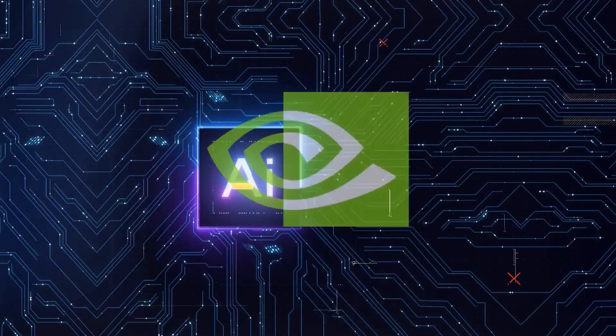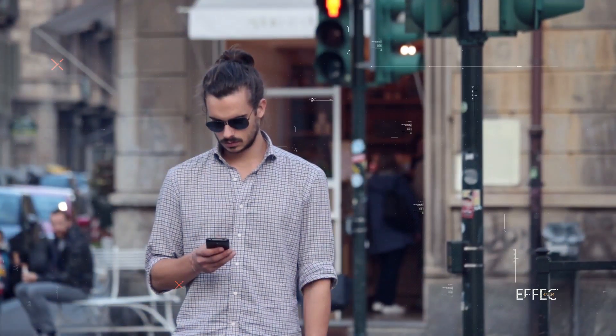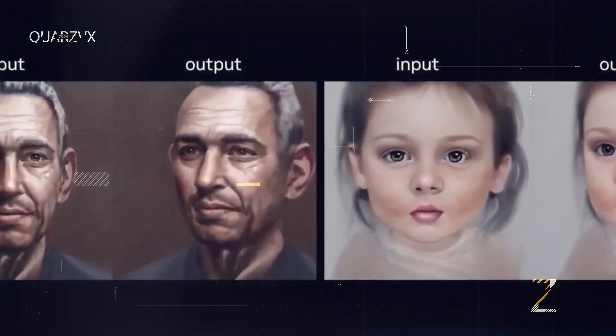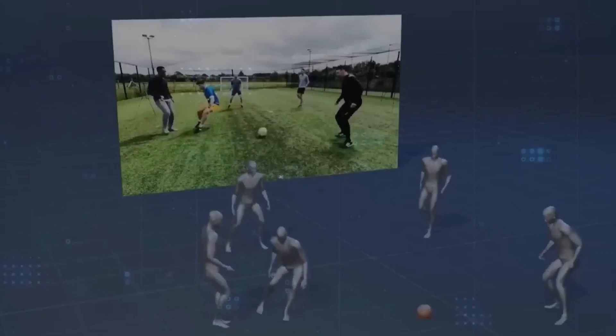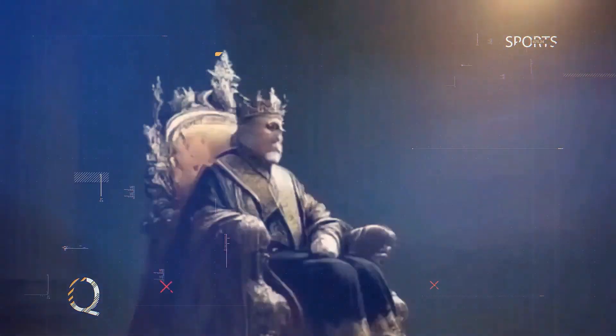It's worth noting that LumaLabs AI is still a valuable tool, especially for beginners, accessible even on smartphones. However, when comparing Neural Angelo with previous models attempting similar feats, NVIDIA's technology surpasses them in detail and precision.